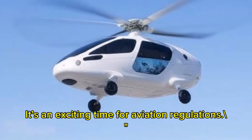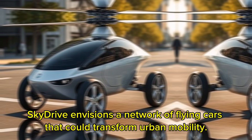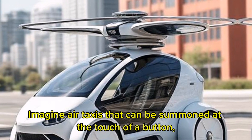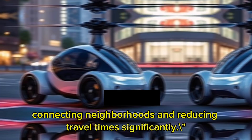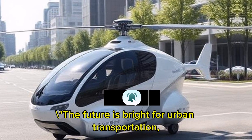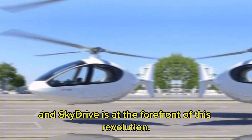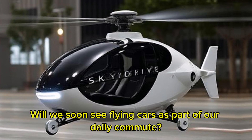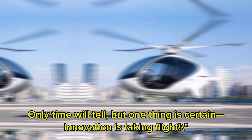It's an exciting time for aviation regulations. As we look ahead, SkyDrive envisions a network of flying cars that could transform urban mobility. Imagine air taxis that can be summoned at the touch of a button, connecting neighborhoods and reducing travel time significantly. The future is bright for urban transportation, and SkyDrive is at the forefront of this revolution. Will we soon see flying cars as part of our daily commute? Only time will tell, but one thing is certain — this innovation is taking flight.